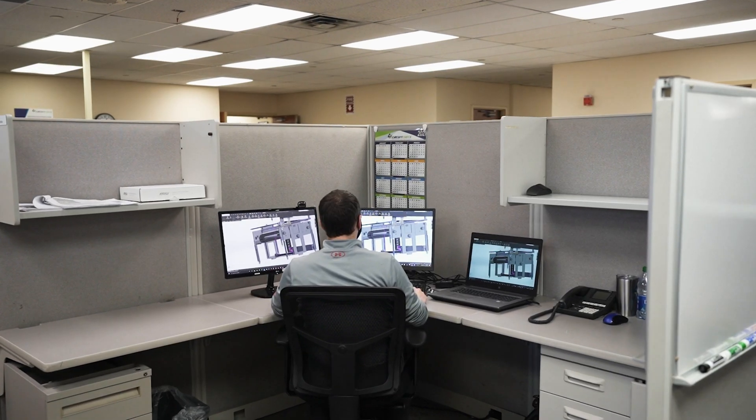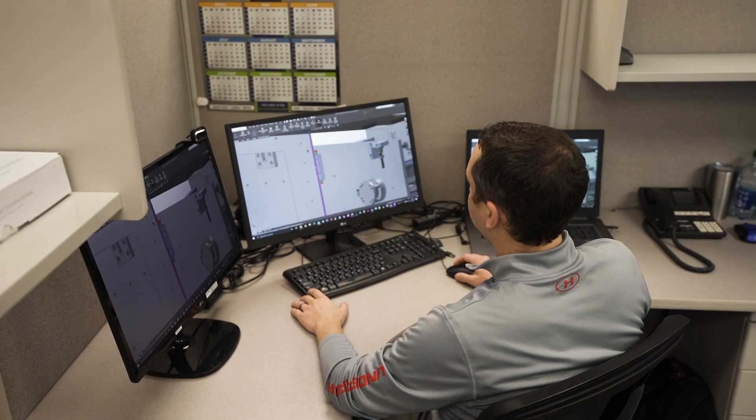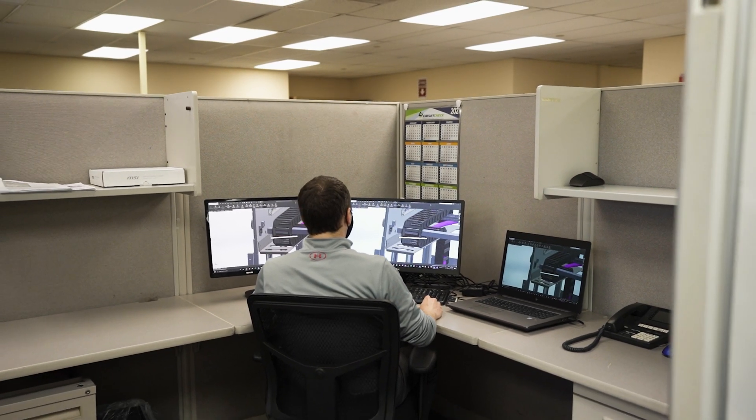We do functional fixturing obviously, and also ICT fixturing. What differentiates us is having knowledge from both ends of the spectrum — we learn and apply that learning to the functional side as well as the in-circuit side. What differentiates Circuit Check from our competitors is our ability to take on both types of products, apply the learnings from both, and put those into each product that we design and manufacture.